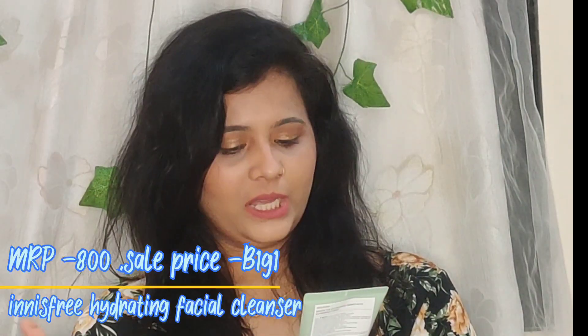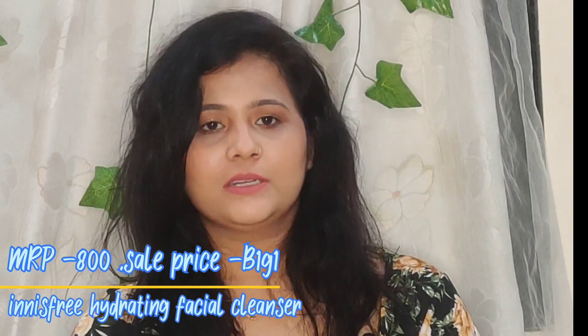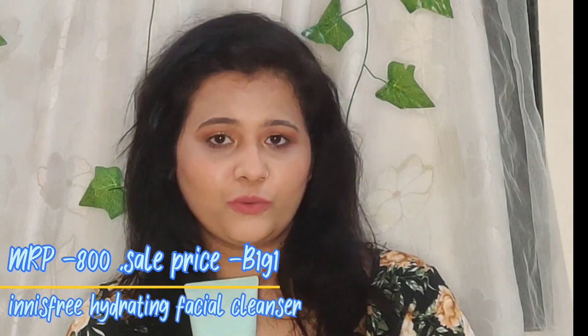Next is the Hydrating Foam Cleanser from Innisfree — their Green Tea Hydrating Amino Acid Cleansing Foam. I ordered this for my sister and it's a repurchase. She's been using this face wash for a long time now and always goes back to it because it suits her dry skin very well. If you have dry skin, please give this one a try — it's a really very good face wash.